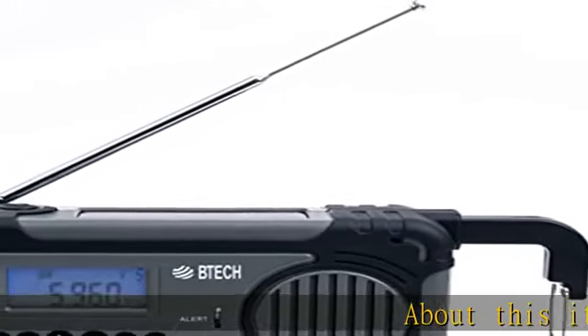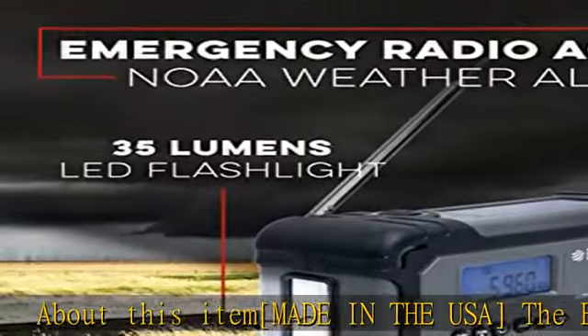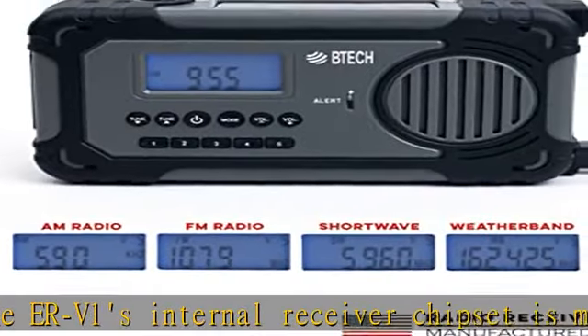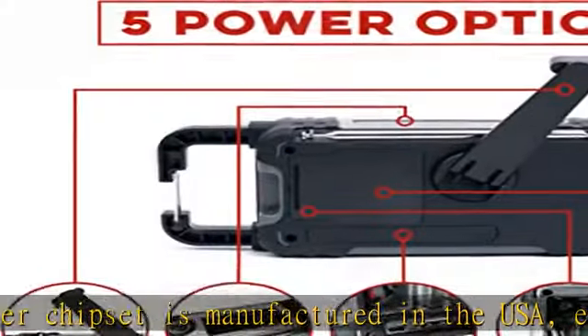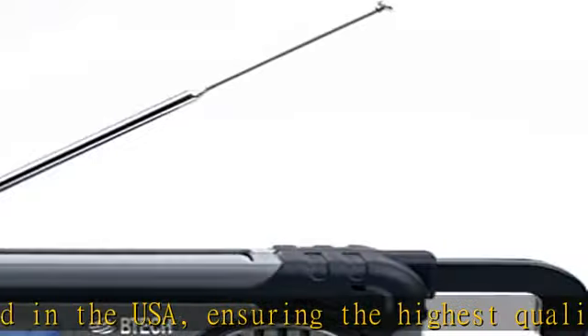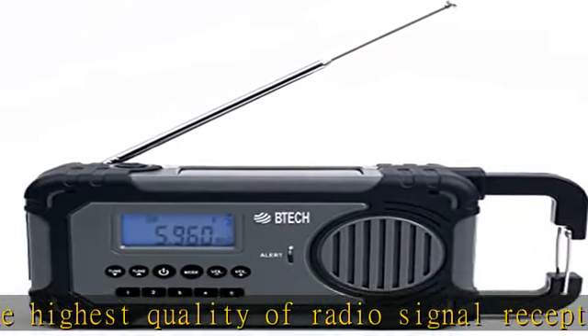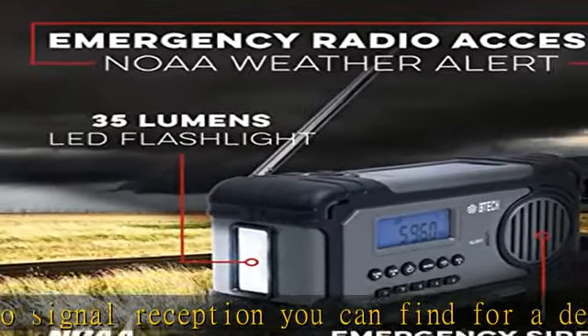About this item: made in the USA, the ERV-1's internal receiver chipset is manufactured in the USA, ensuring the highest quality of radio signal reception you can find for a device priced under $100. The US-made chipset is built with the latest technology, making it more efficient at receiving radio signals than its counterparts manufactured elsewhere. With the ERV-1, you can be sure to receive the most accurate and reliable information during an emergency.